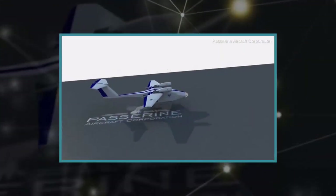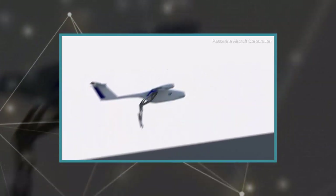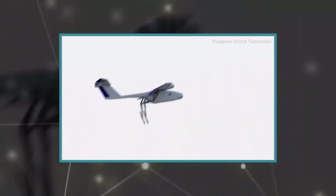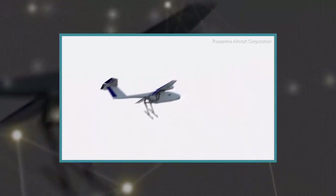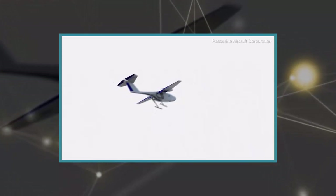The drone will be able to fly for one hour for approximately 100 kilometers. It operates autonomously and can follow a predetermined flight path, with the option to take manual control in case there is an issue with the autopilot.